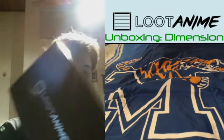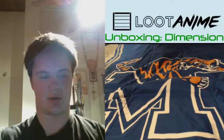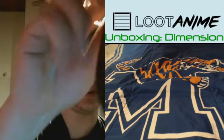The January 2016 Loot Anime Crate — the Dimension crate. There's a lot of cool spacey stuff in here.